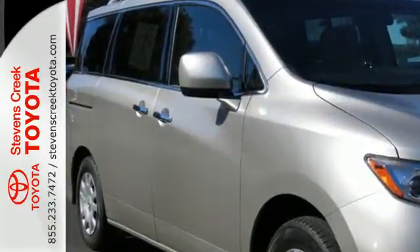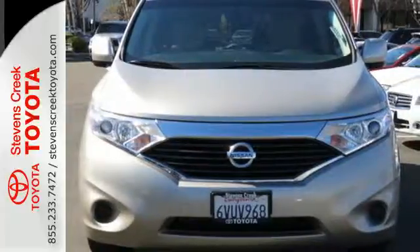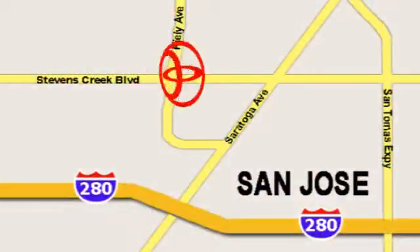Come in today and make this your quest before someone else takes away your next adventure machine. Come experience the fast, efficient, friendly service at Stevens Creek Toyota. We're easy to find on the corner of Stevens Creek Boulevard and Kylie Points.